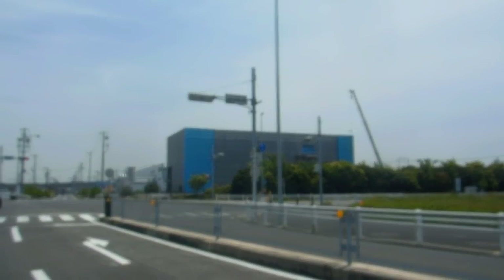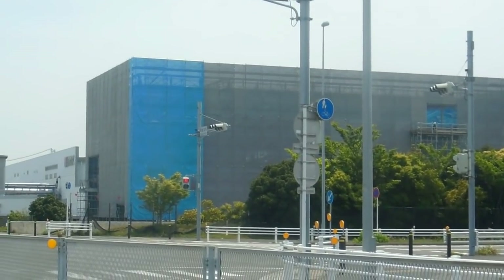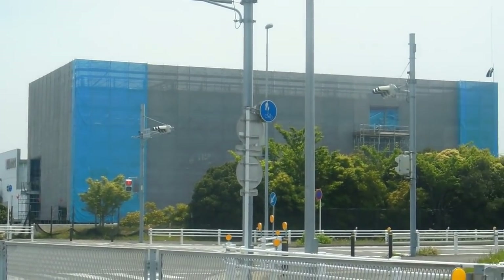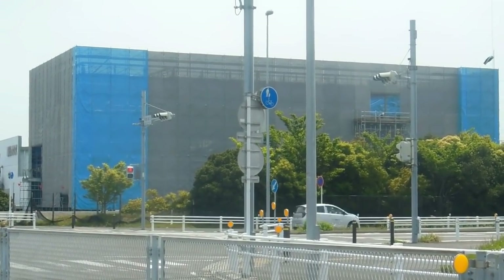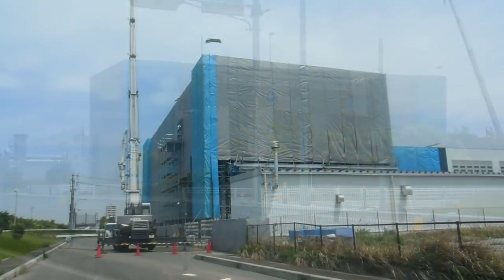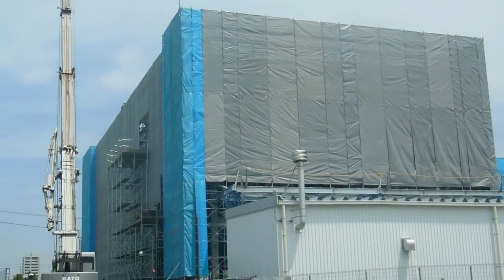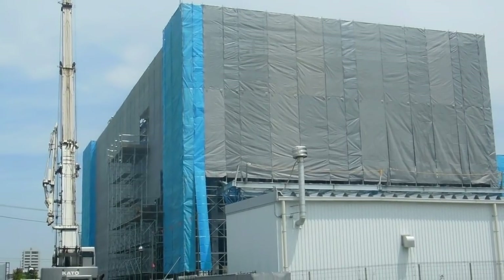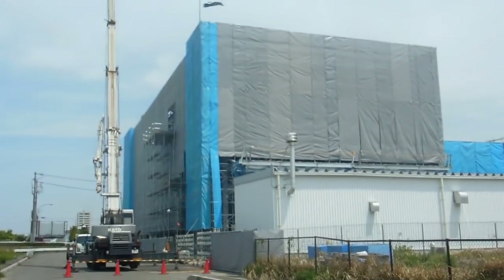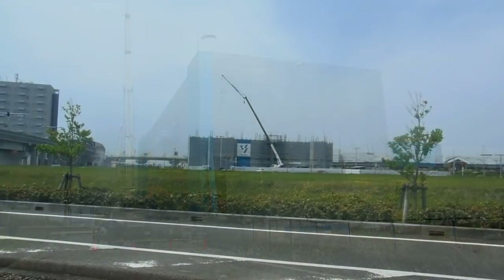If you spend some time in Japan you're bound to see scenes like this one. This is a building that's under construction, surrounded by scaffold, and then the scaffold is wrapped very neatly in a material that is supposed to keep the dust, dirt, pieces of debris and things from blowing away and into other people's property or hitting people on the street.